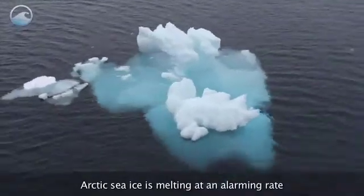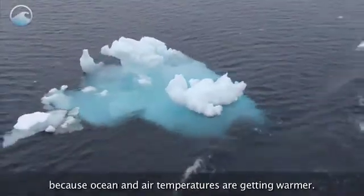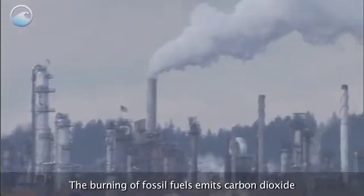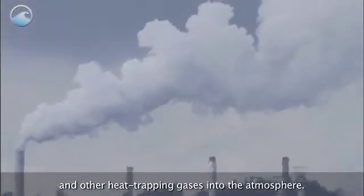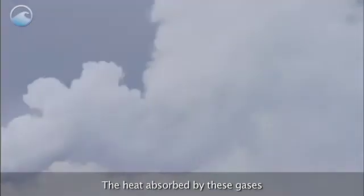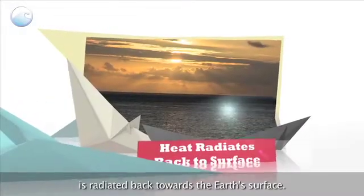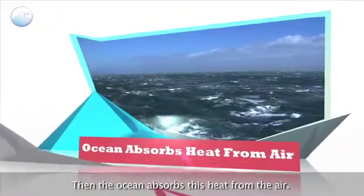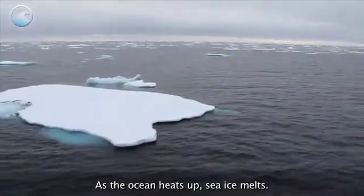Arctic sea ice is melting at an alarming rate because ocean and air temperatures are getting warmer. Here's how. The burning of fossil fuels emits carbon dioxide and other heat-trapping gases into the atmosphere. The heat absorbed by these gases is radiated back towards the Earth's surface. Then, the ocean absorbs this heat from the air. As the ocean heats up, sea ice melts.